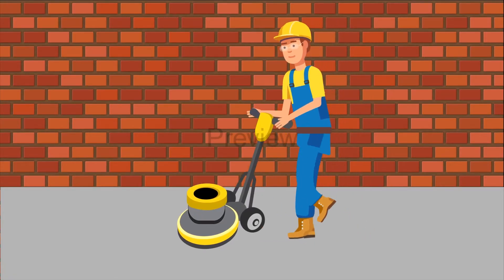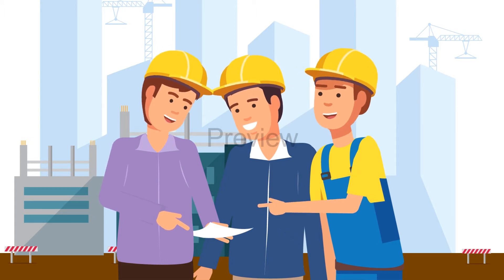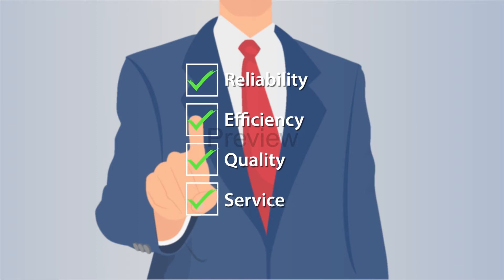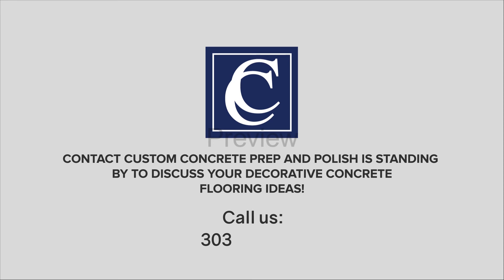When the job begins, our production teams come fully prepared to every job site. The production supervisors are armed with job details. They work closely with the construction supervisor to ensure we finish on time. Reliability. Quality. Service. That's our promise. Contact Custom Concrete Prep & Polish to discuss your custom concrete flooring ideas. Give us a call at 303-222-2147.